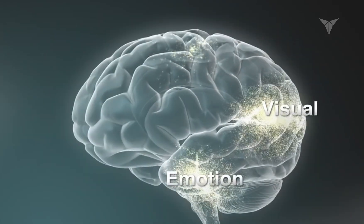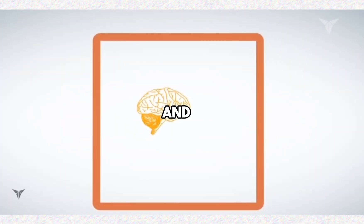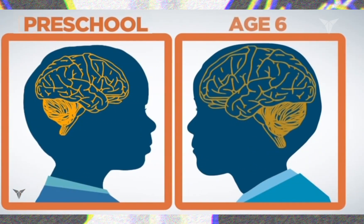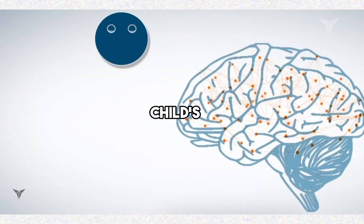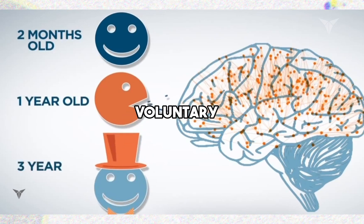The development of the brain, particularly in the early stages of life, is deeply intertwined with movement, and primitive reflexes serve as the first building blocks of brain connections. They are crucial for the development of a child's nervous system, facilitating the formation of neural pathways that are essential for voluntary control.